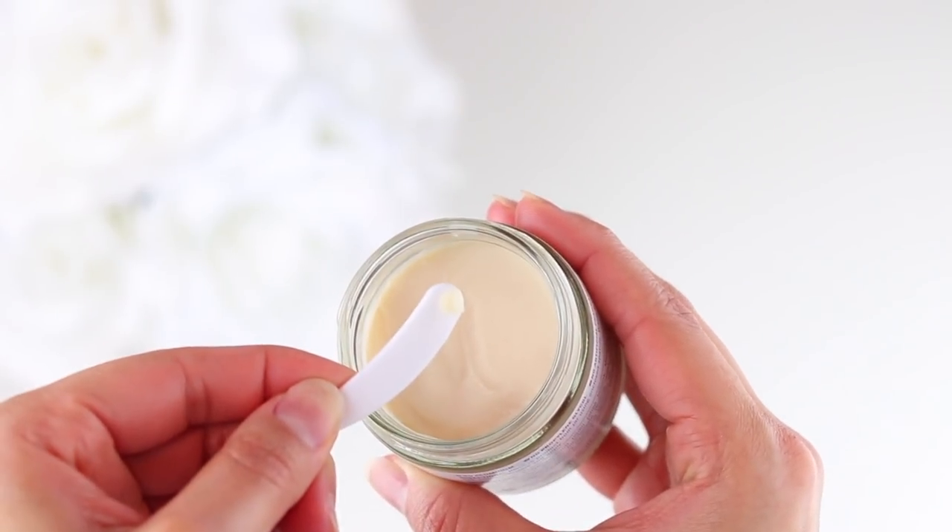They have two different versions — the deodorant stick and the jar. I usually buy the stick, but this time I decided to try the jar. With natural deodorants, you want to be careful because most have baking soda, which can irritate the skin if used excessively. The jar comes with a little scoop, so you can measure it out better and be more conscious of how much you apply. It helps with body odor and sweat and keeps me smelling fresh all day.